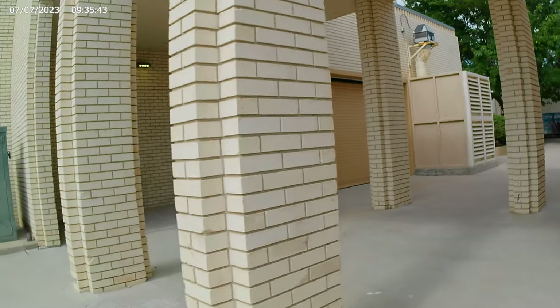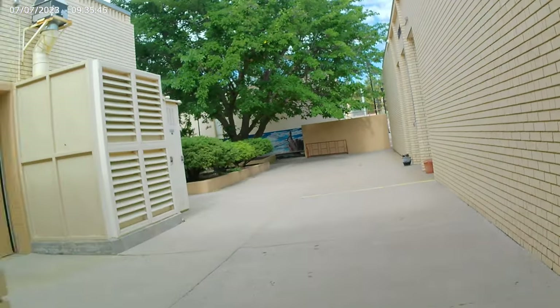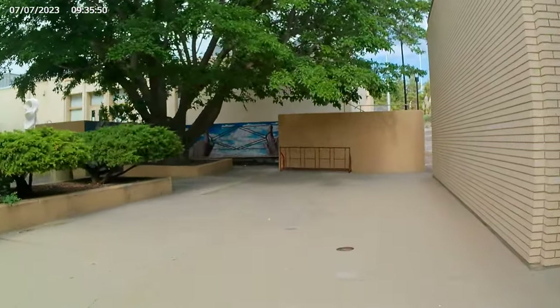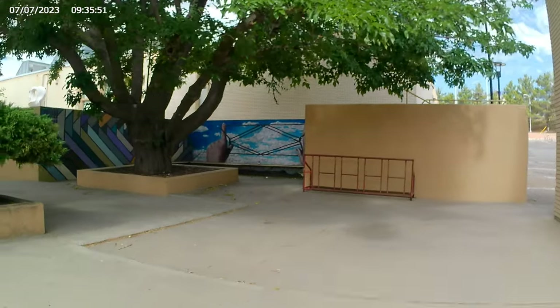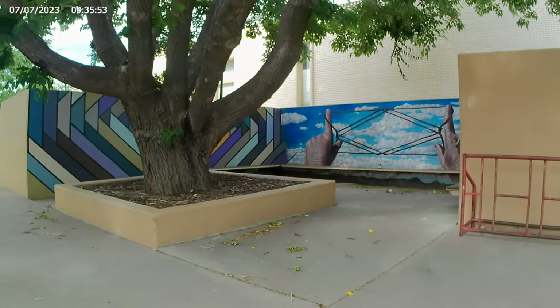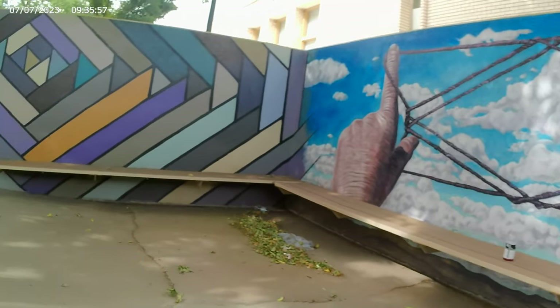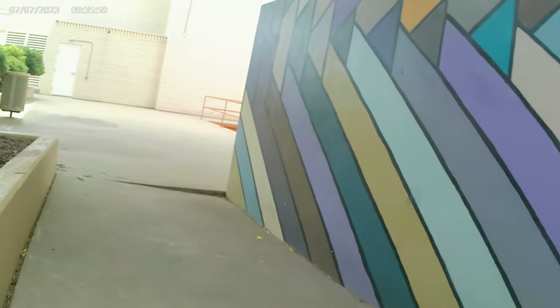I'm not a student, so I've never been in any of these buildings. Some of them are open to the public — like there's a gym and a pool you can be a member of. But I just want to show you some of the artwork. It's really cool. This is a little commons area. I see kids in here every once in a while — I call them kids.